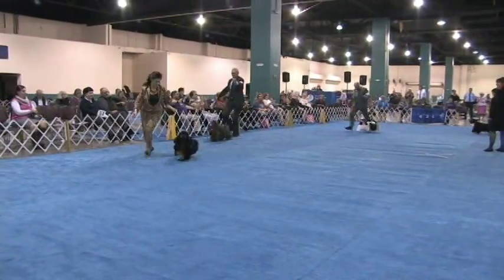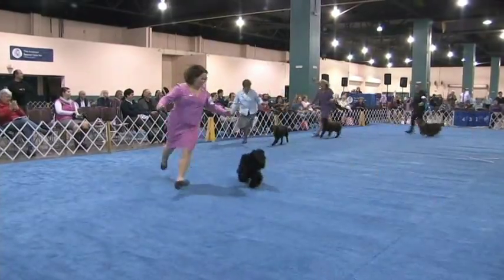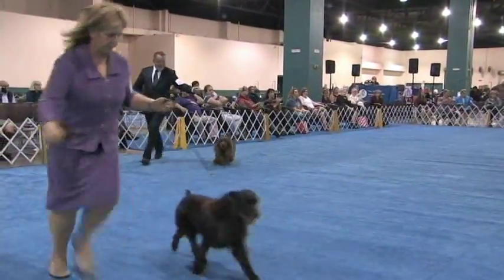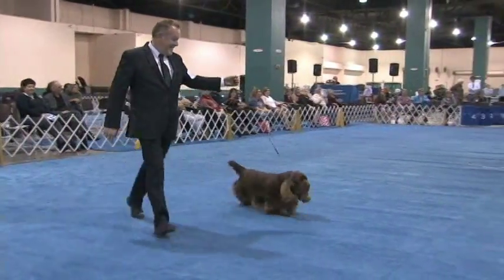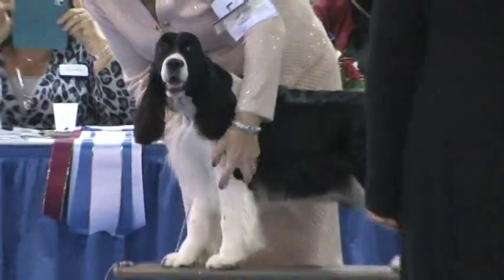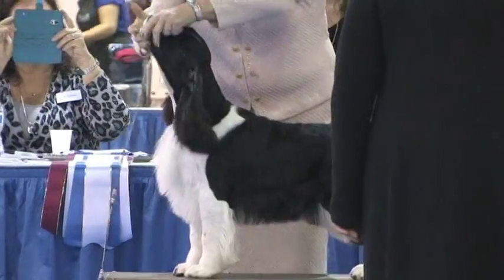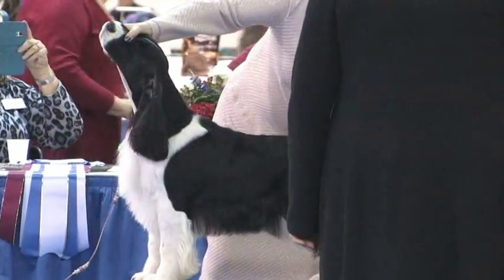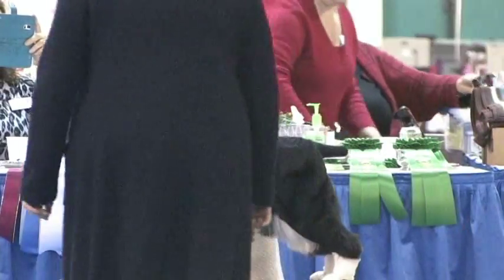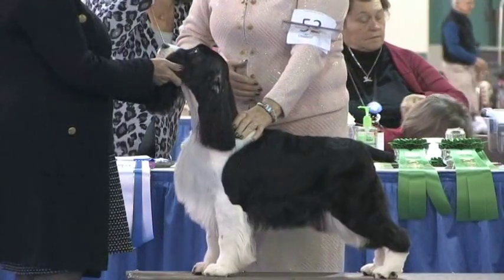The three Cocker Spaniels again, the English Cocker, American Water Spaniel, Boykin Spaniel, and Sussex Spaniel. I believe the English Springer Spaniel is on the ramp for examination. This is English Springer Spaniel number 52, Champion Telltale Statuette.